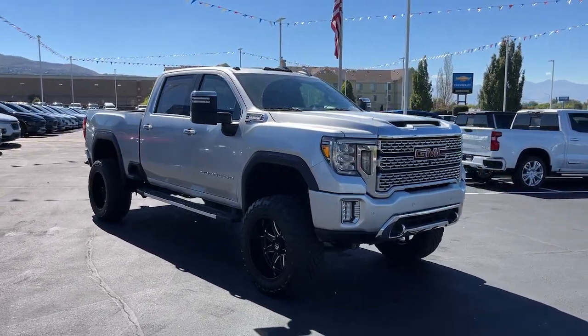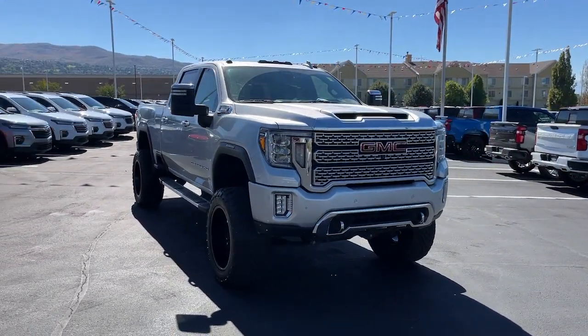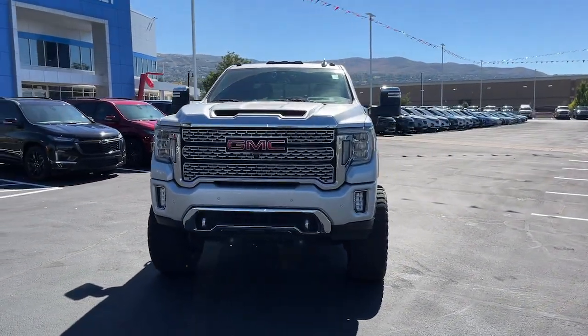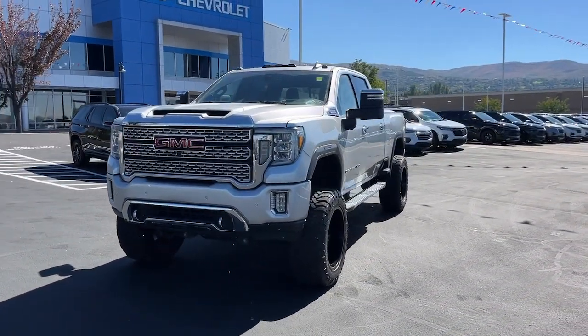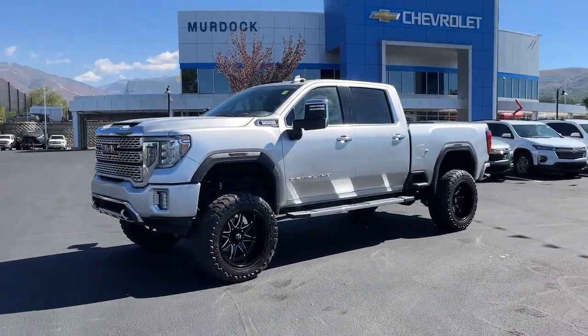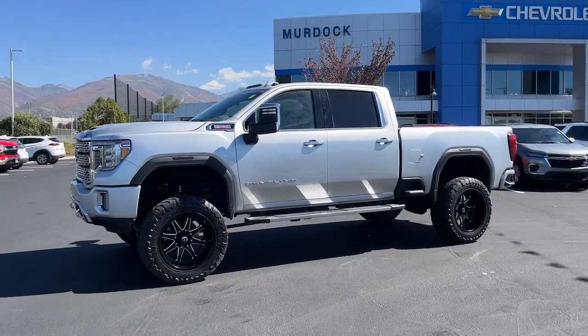Go home happy with the 2020 GMC Sierra. With less than 100,000 miles on the odometer, this vehicle stands out from the rest. This strikingly handsome Sierra delivers full-size pickup strength and plenty of modern comfort and convenience.